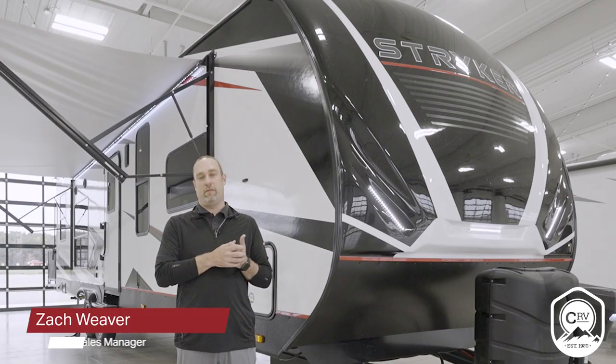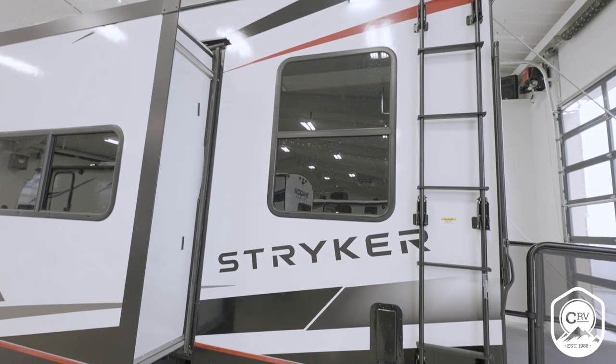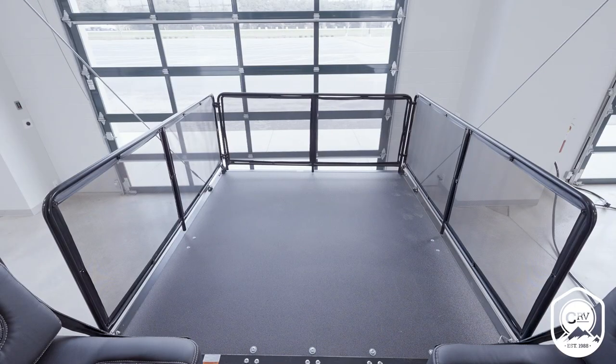Hi everyone, Zach Weaver with Stryker Toy Haulers. Today we're standing in front of a Stryker 2816. Stryker is the ultimate toy hauler — it's really the Swiss Army knife of travel trailers.